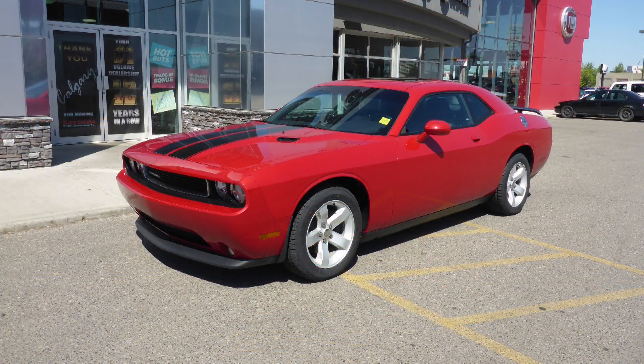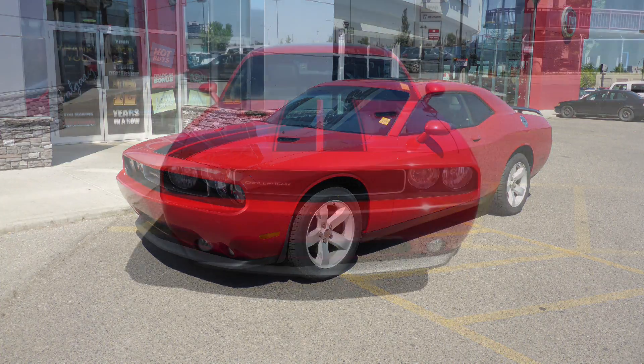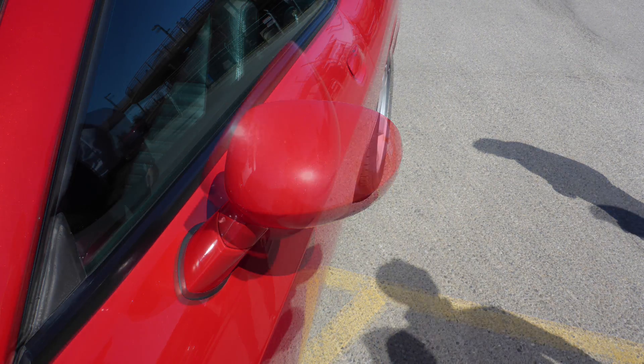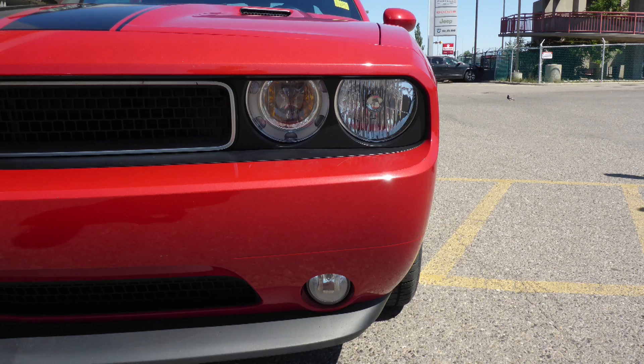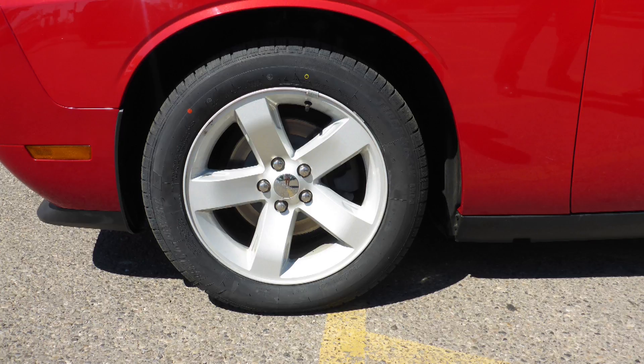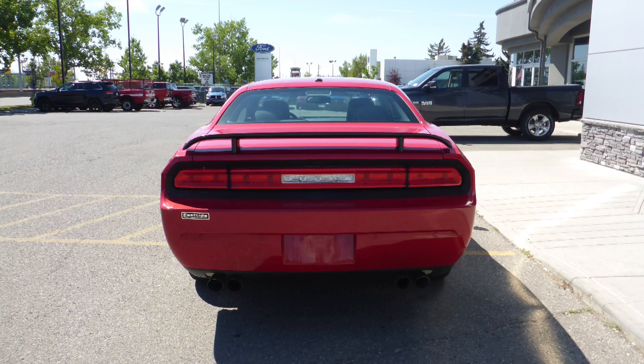This 2013 Dodge Challenger SXT Plus comes equipped with a 3.6L engine and automatic transmission, power-heated manual folding side mirrors, halogen headlamps, fog lamps, 18-inch aluminum wheels, and a redline pearl exterior.